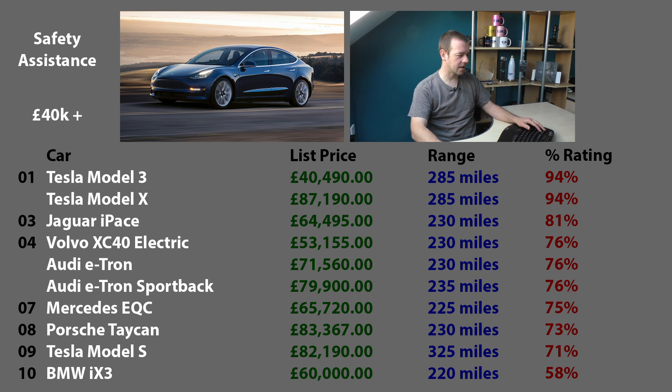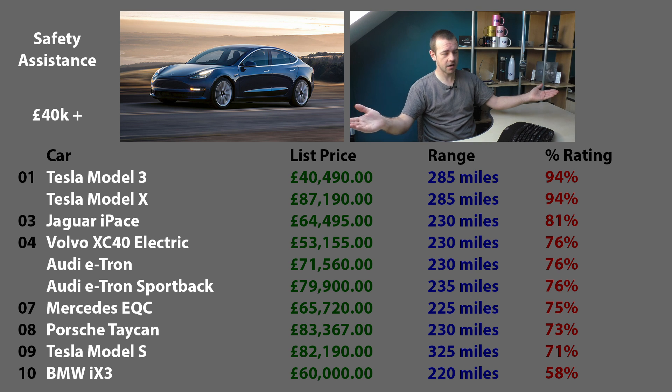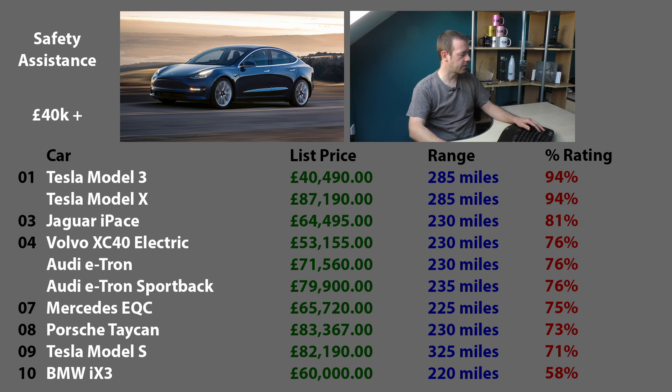Bottom of the pile is the BMW iX3, but again that might be an anomaly because it's going off the X3 ratings. I suspect the iX3 will have a lot more technology built in to avoid accidents. That is probably going to be further up the list, but until they test it - if they're going to test it - that's all we can go off.